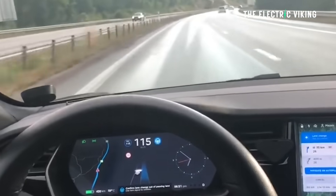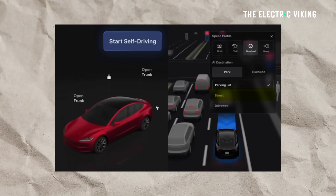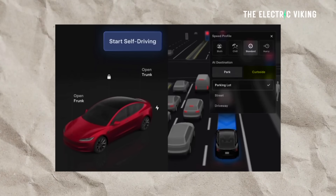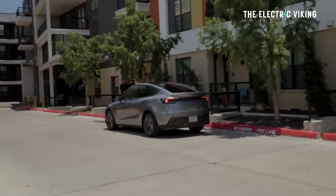Here are the release notes. Added arrival options for you to select where Full Self-Driving should park — in a parking lot, on the street, in a driveway, in a parking garage, or at the curbside. So basically, more options to select where Full Self-Driving should actually park the car.